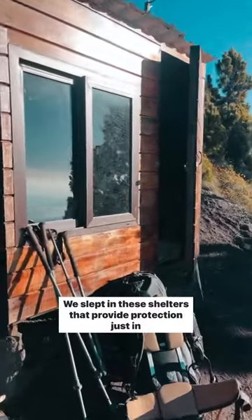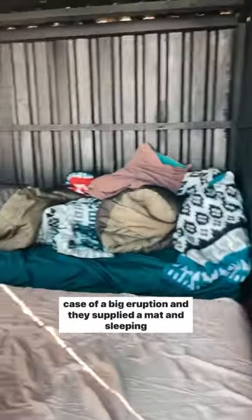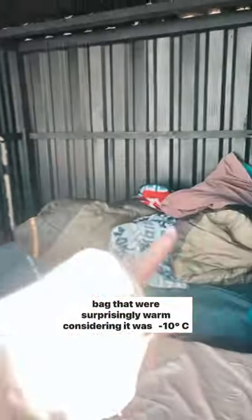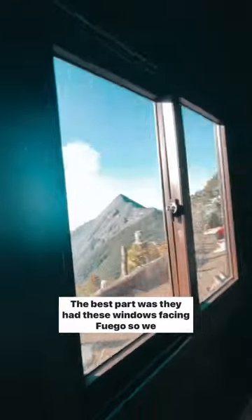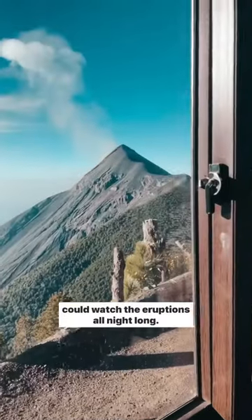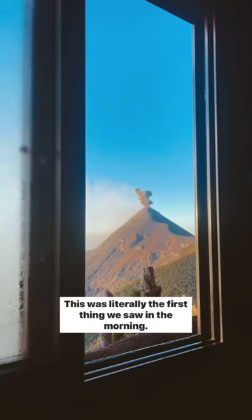We slept in these shelters that provide protection just in case of a big eruption, and they supplied a mat and sleeping bag that were surprisingly warm considering it was negative 10 degrees celsius overnight. The best part was they had these windows facing Fuego so we could watch the eruptions all night long. This was literally the first time...